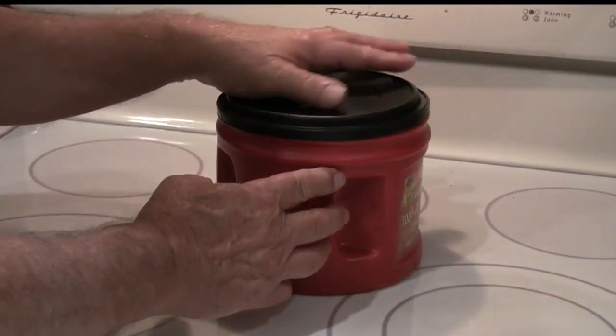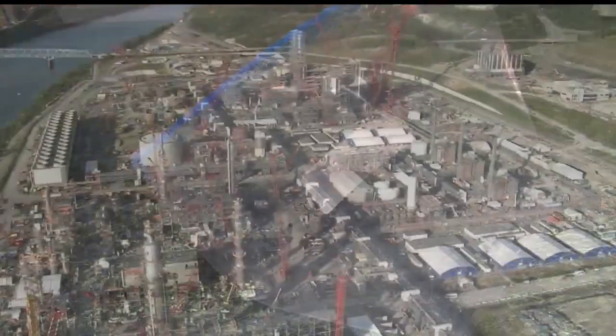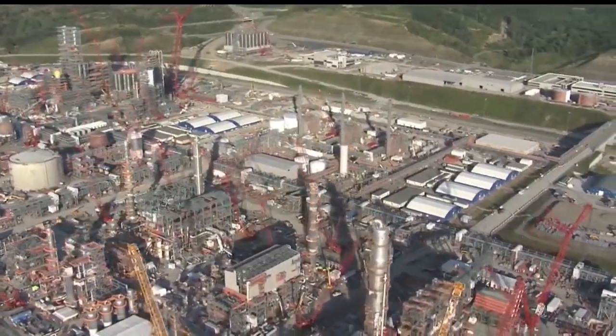These pellets are used in all manner of plastic products, from piping to food packaging. Maher says eventually the plant will hire about 600 operators, engineers, and safety and environmental workers — highly skilled and good-paying jobs for certain.